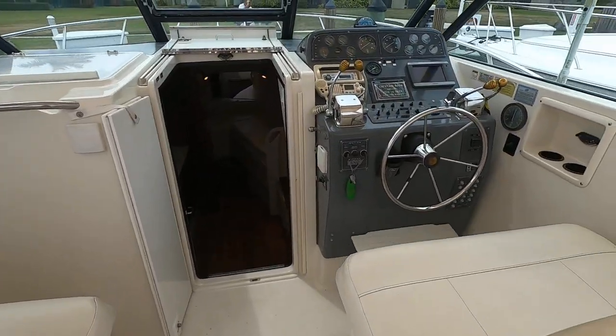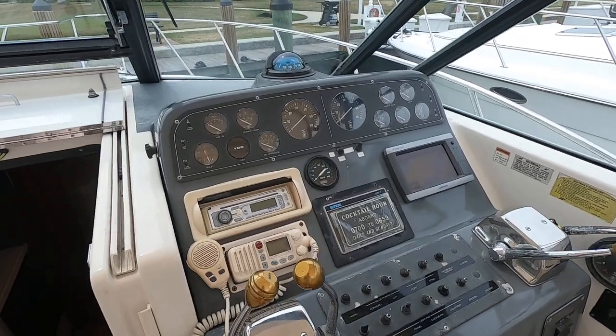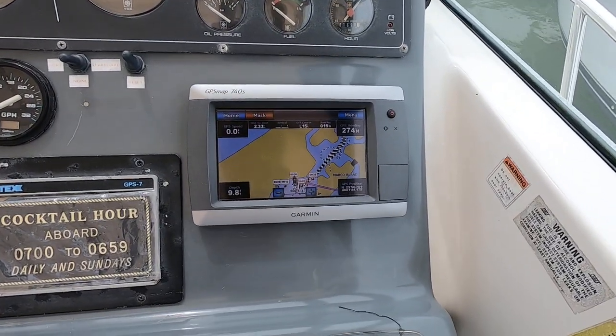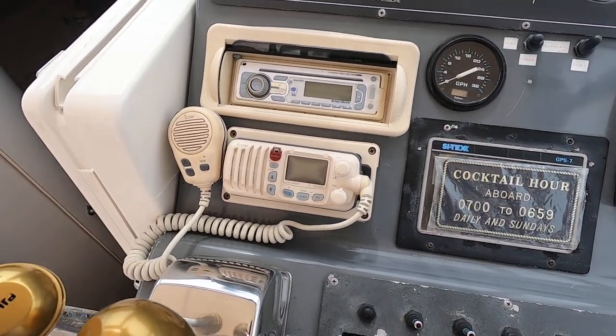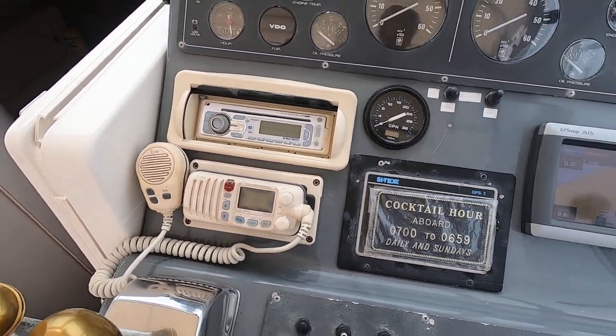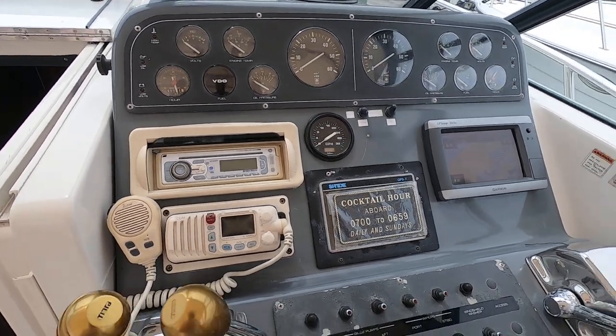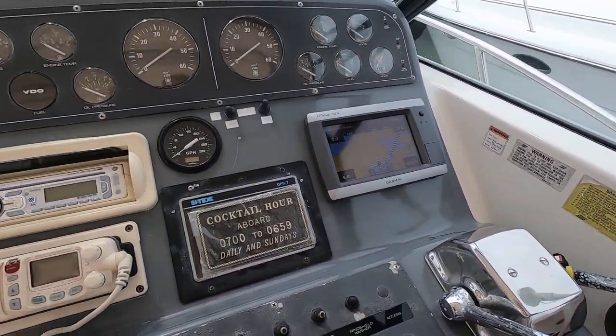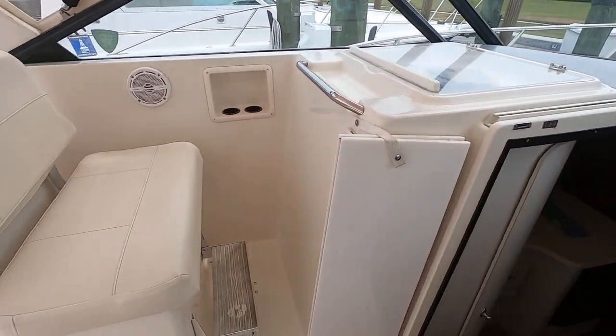At the helm, nice electronics. It's an updated Garmin 740s, VHF radio, stereo. It even has autopilot. Trim tabs work. Everything is fully functional here. Here's the companion chair.